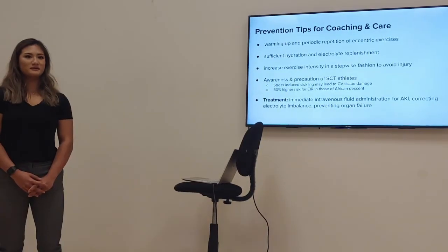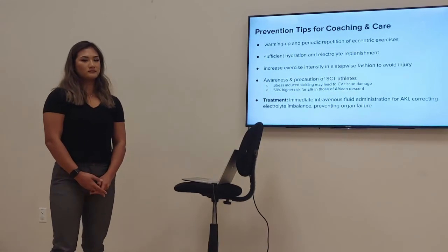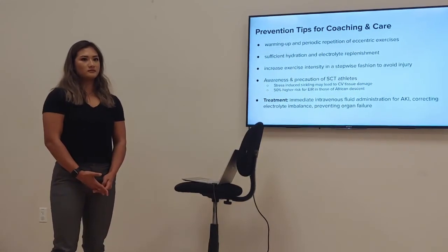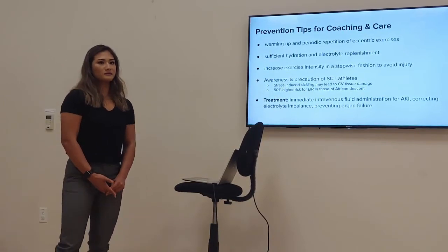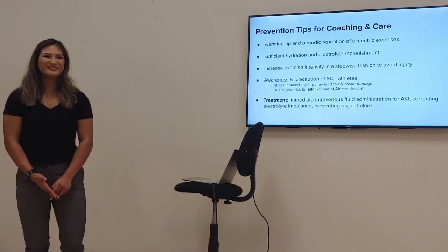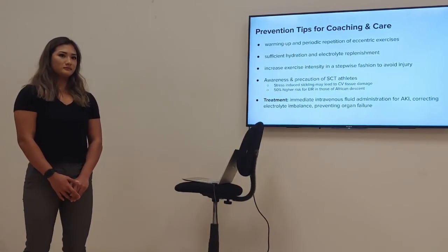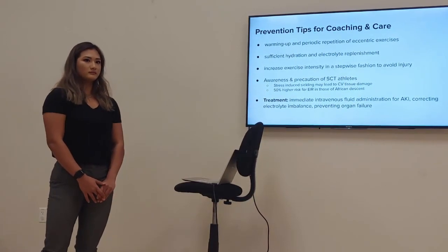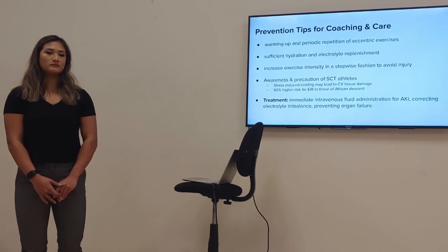The instructor provided positive feedback — noting the presentation was fabulous, commending the pathophysiology flow chart, and praising how Candice explained the sliding filament theory off the cuff. The instructor then raised a follow-up on the screening process, noting that ethics and physiology sometimes collide.